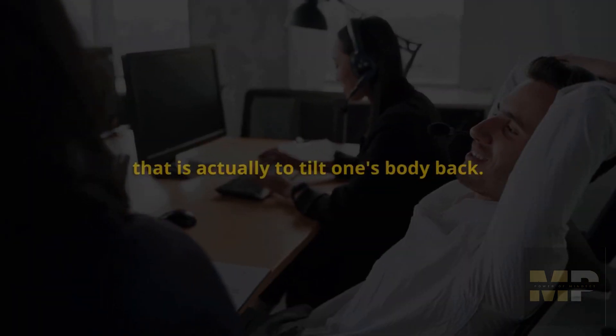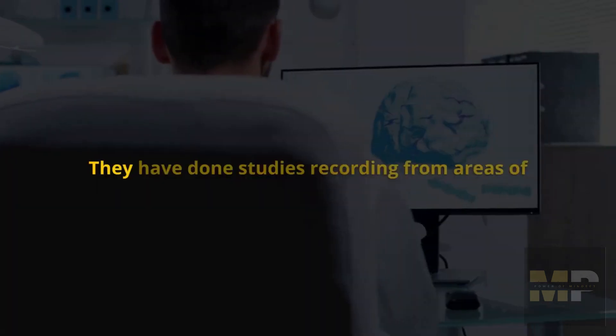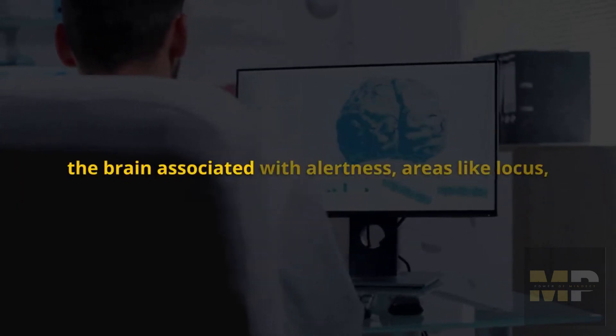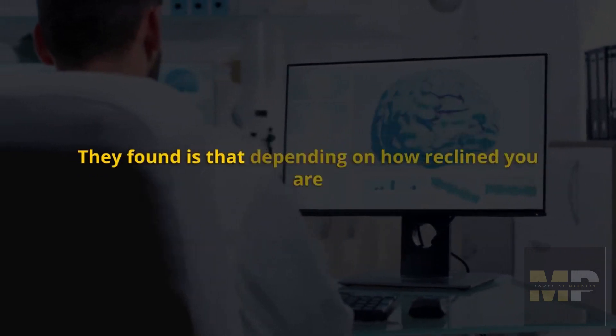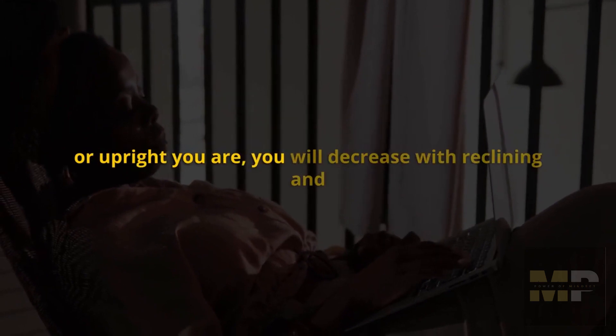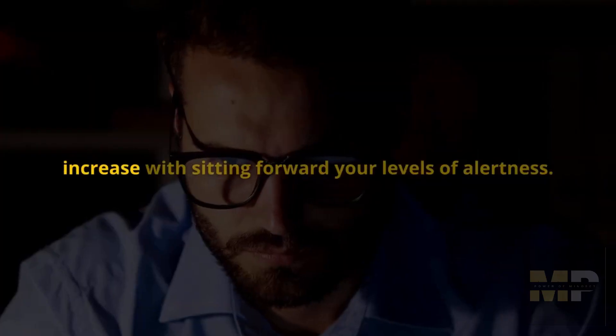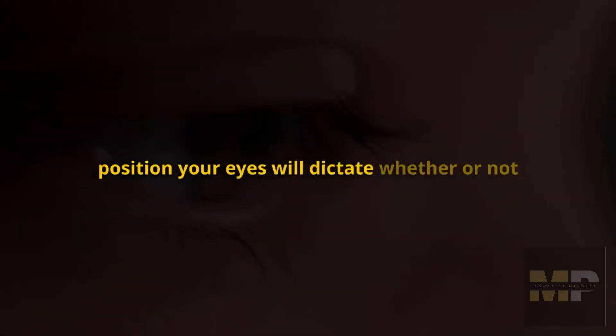I haven't figured out yet how to develop a workstation where the computer is above me. They have done studies recording from areas of the brain associated with alertness — areas like the locus coeruleus and the so-called reticular activating system. They found that depending on how reclined or upright you are, you will decrease alertness with reclining and increase it with sitting forward. Body posture and eye position will both dictate whether you feel more alert or more sleepy.